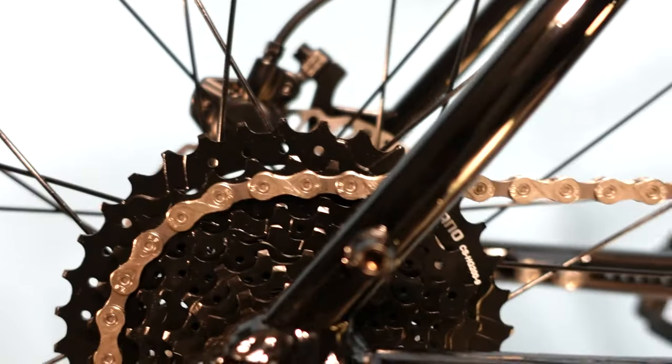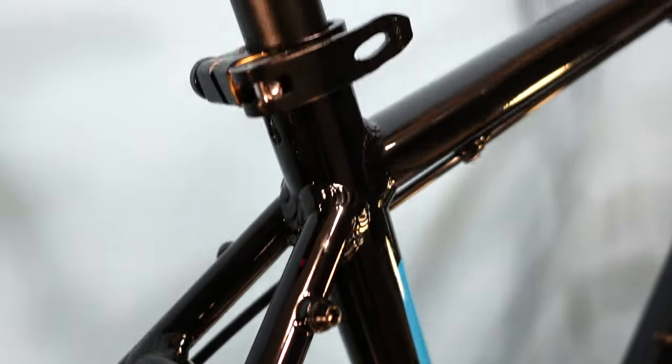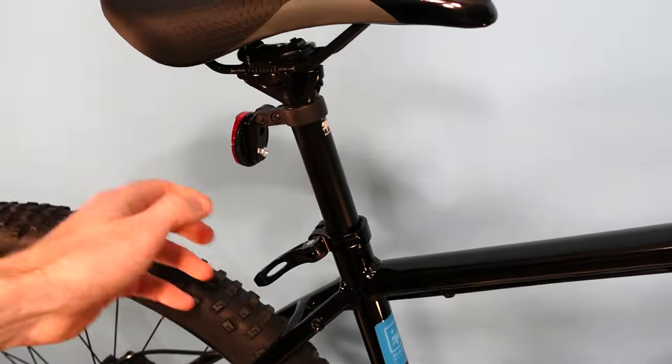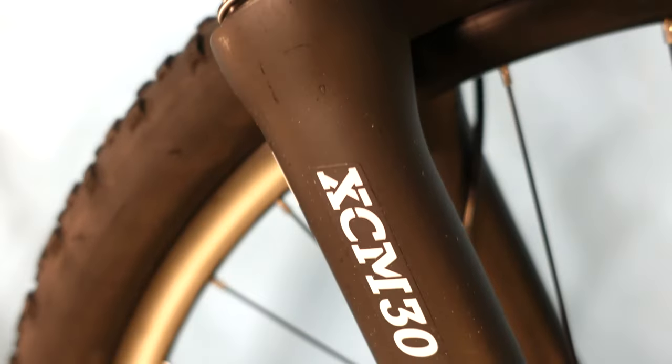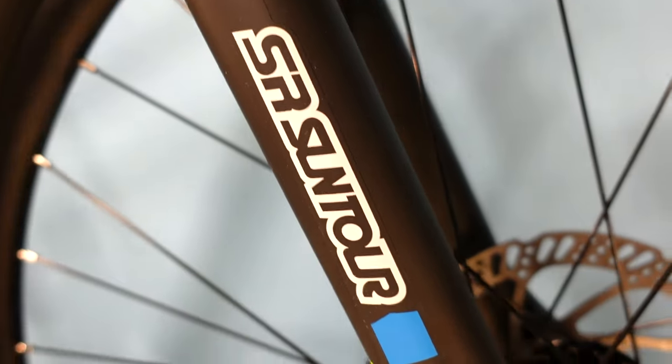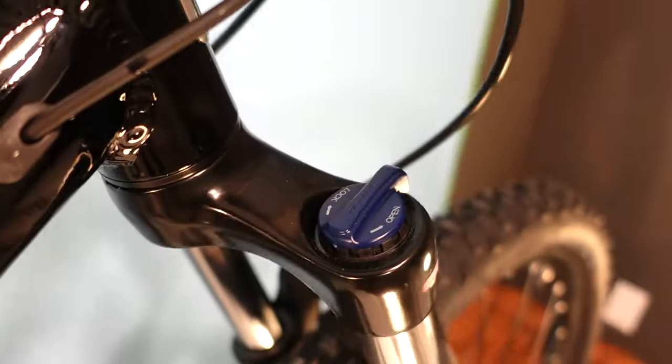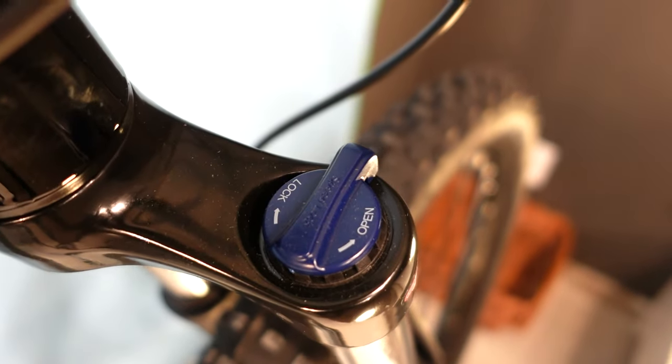The seat post clamp is a quick release and the post itself is a 27.2 millimeter diameter aluminum post with a two bolt clamp for adjusting the saddle angle or fore-aft adjustment. The Suntour XCM 30 fork has 30 millimeter diameter stanchions and 120 millimeters of suspension, which is more than the comparables found on the Trek, Giant, or Specialized.